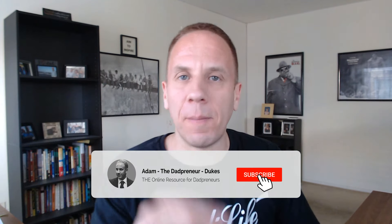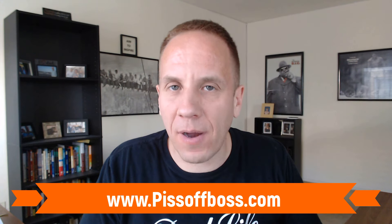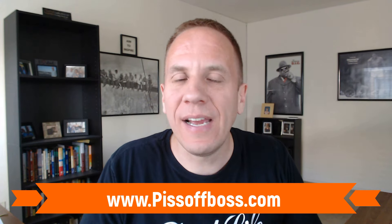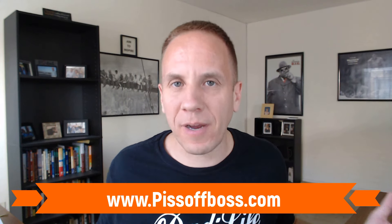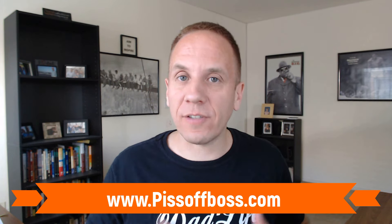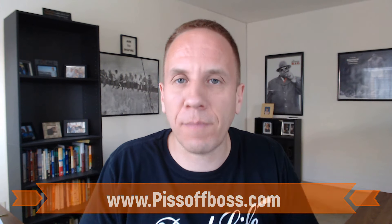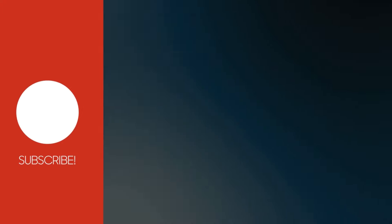If you liked this video, make sure you hit subscribe and click that little bell notification — I release two videos each and every week. If you're interested in learning high ticket affiliate marketing, check out the link below — it's pissoffboss.com. It'll introduce you to a 15-day business builder challenge. It's $7 but backed by a 30-day money back guarantee. It's going to teach you high ticket affiliate marketing, what I refer to as the perfect side hustle. Check it out at pissoffboss.com. As always, thank you so much for watching, I truly appreciate it.